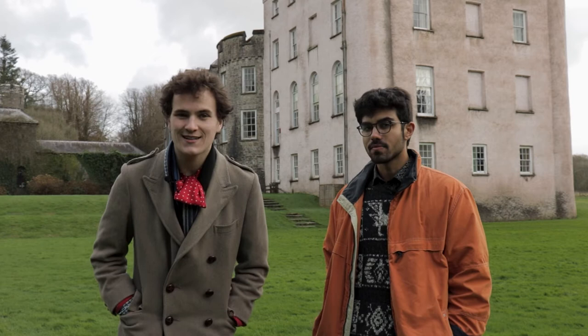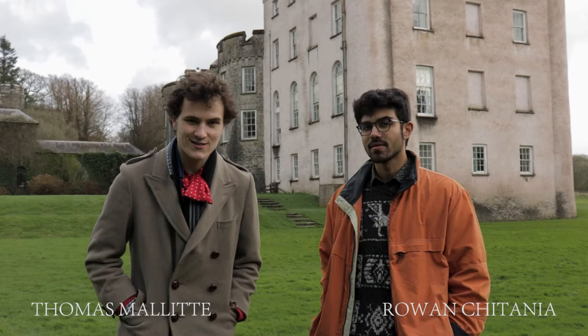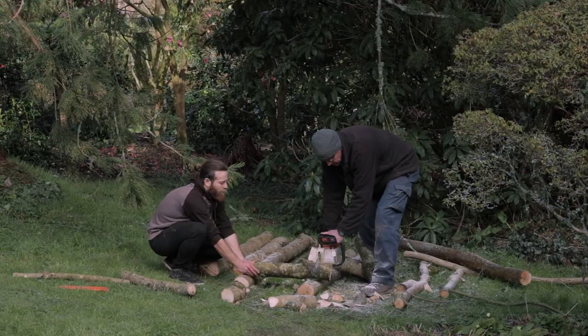Welcome back to Postcards and Podcasts. We're here today at Picton Castle. I'm Thomas Malik and I'm Rowan Chitania. We're here today on our fourth heritage tour to meet with John Foreman, the famous land artist, who is going to be making a sculpture out of felled ash trees. Let's go have a look.